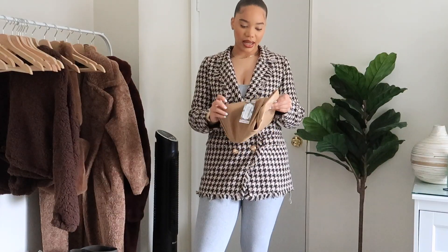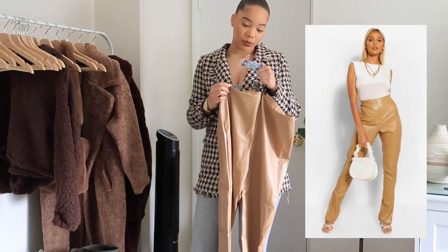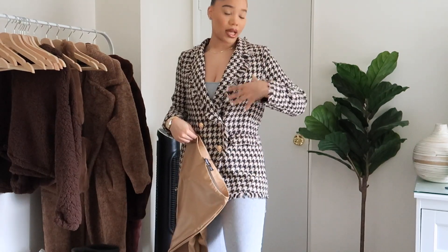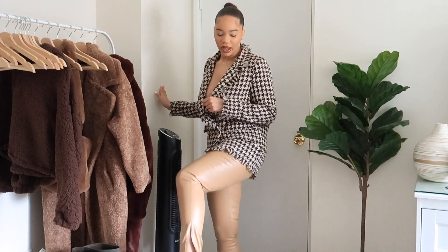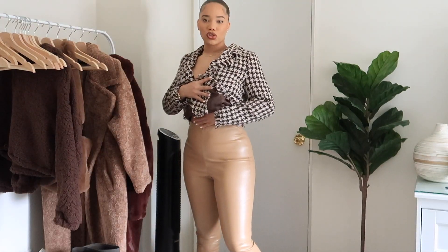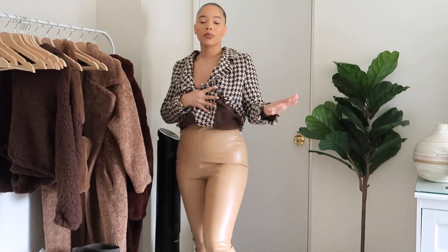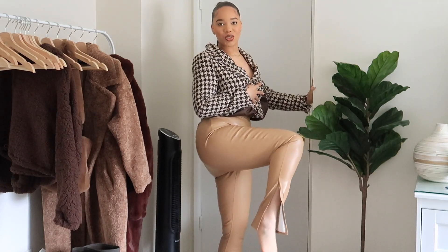To go with this I got these split hem leggings — a size US 10, called the super stretch leather look split side leggings. I'll link everything down below. Since the blazer had a lot of brown tones, I needed some brown pants. Here's how the pants look with it — so cute, they have a split hem at the bottom and they're high-waisted. I could have gone down to a size 8; these have a little bit of room in the back but I also like that they're not too tight.